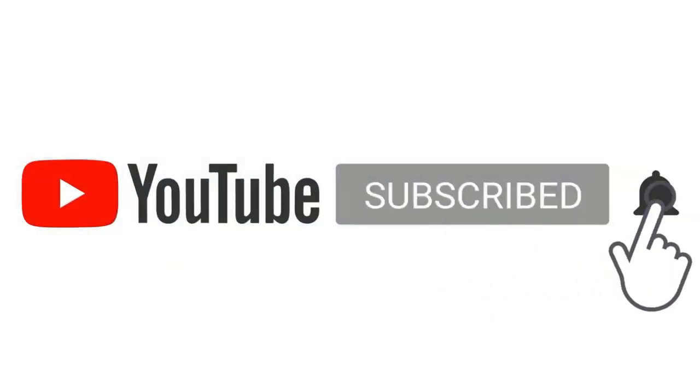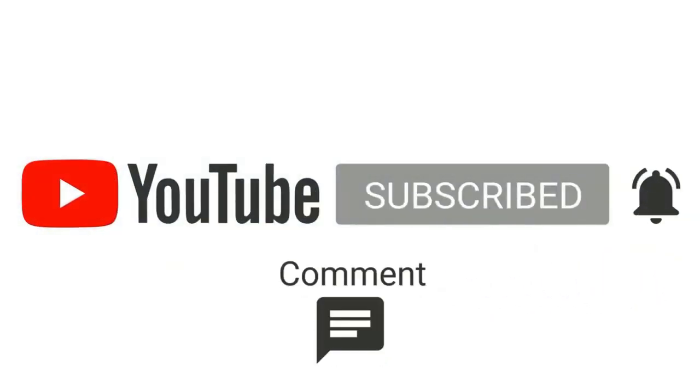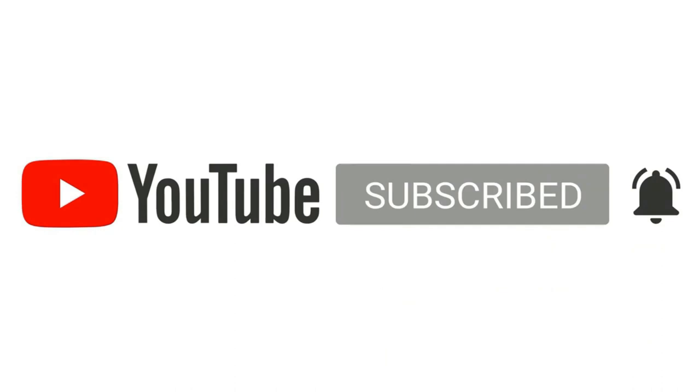If you enjoyed the video, then do like and subscribe. Also tell us in the comment section what kind of content you want.